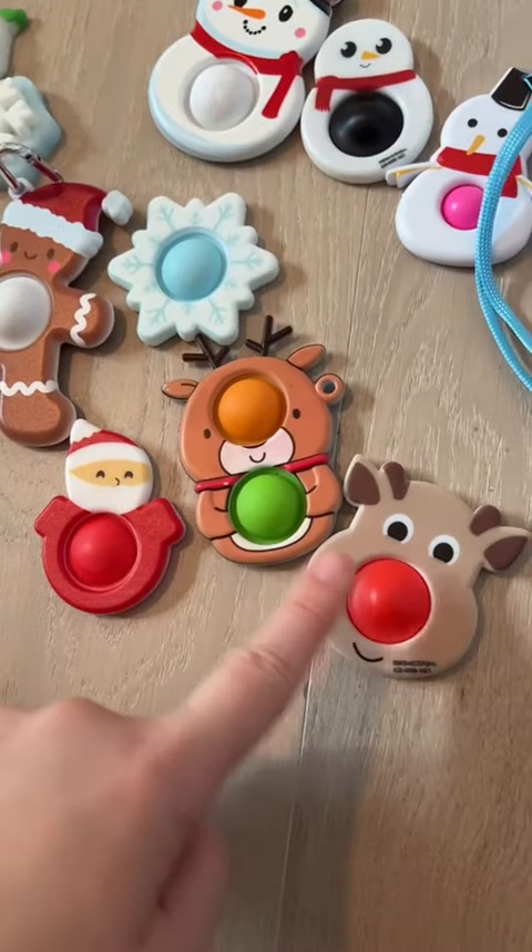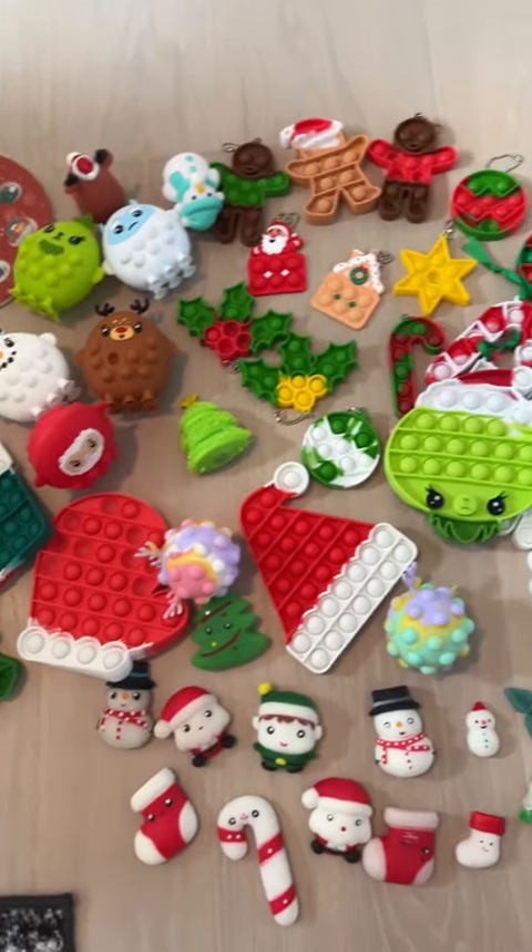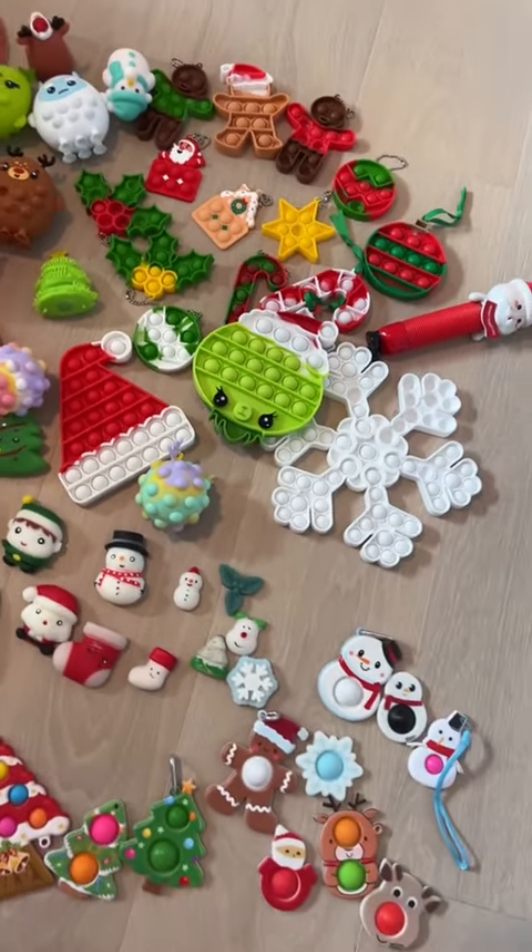I have a few extra to spare just in case I miscounted. But I bet I didn't. Let me know in the comments if I finally counted correctly.